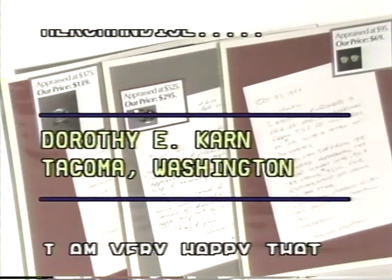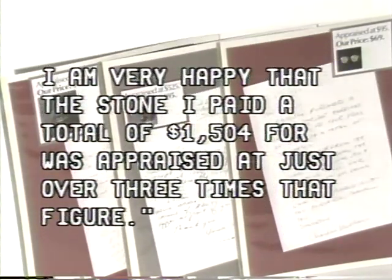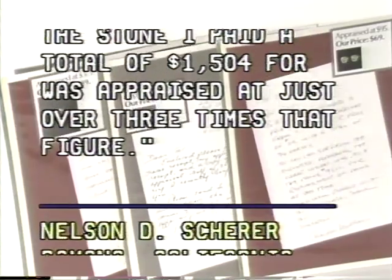Arthi Karn, Tacoma, Washington: I'm very happy that the stone I paid a total of $1,504 for was appraised at just over three times that figure.